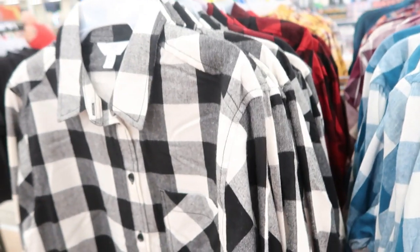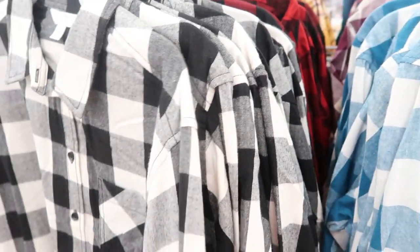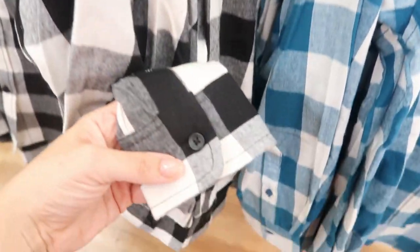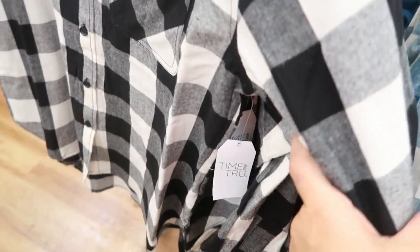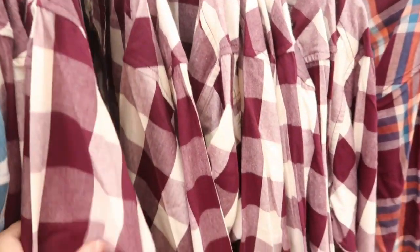I also love these flannels from Time and True — they're only $13.98. I would say get your normal size since the wrist area might be a little small, but the rest is perfect. They have the red and black buffalo plaid, your white and black gingham, a teal and white, and a plum and white.